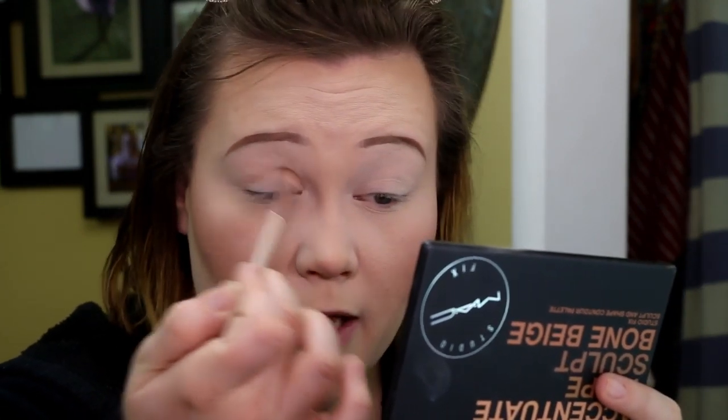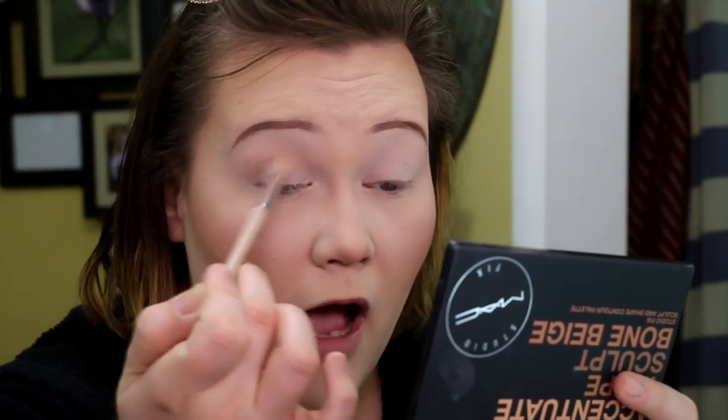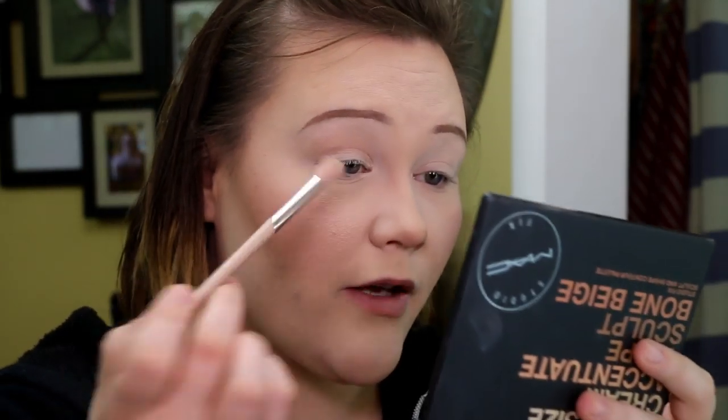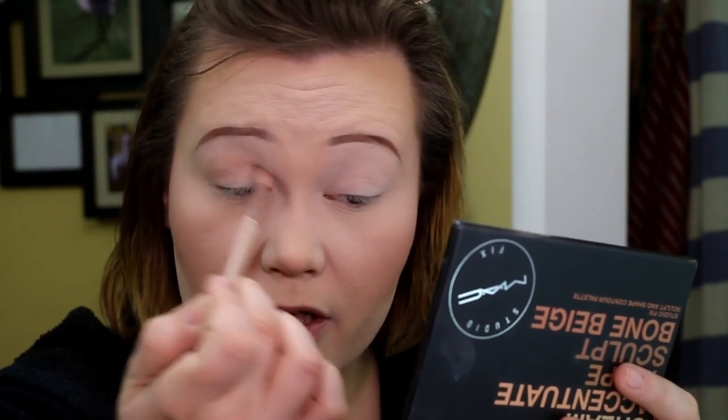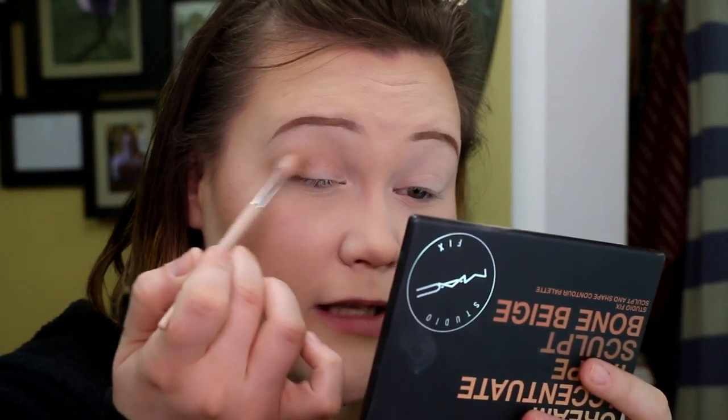Just because I don't like to leave my eyes looking sad, I'm going to grab a little bit of this shade and throw it into the crease of my eye for a little definition — not too much. It helps give a little lift because I have such hooded eyes. It just helps give a little something, you know what I'm saying.